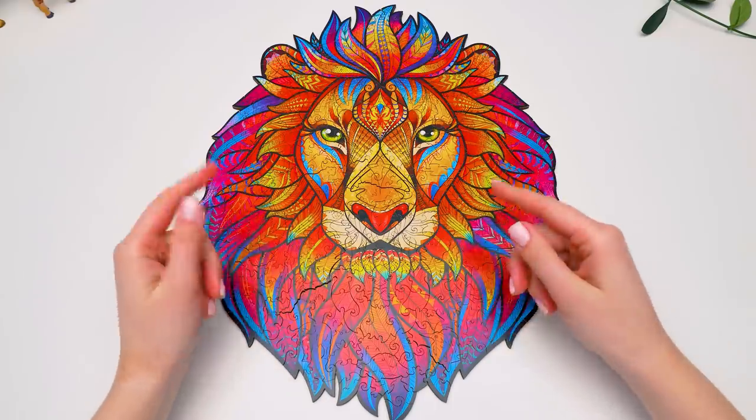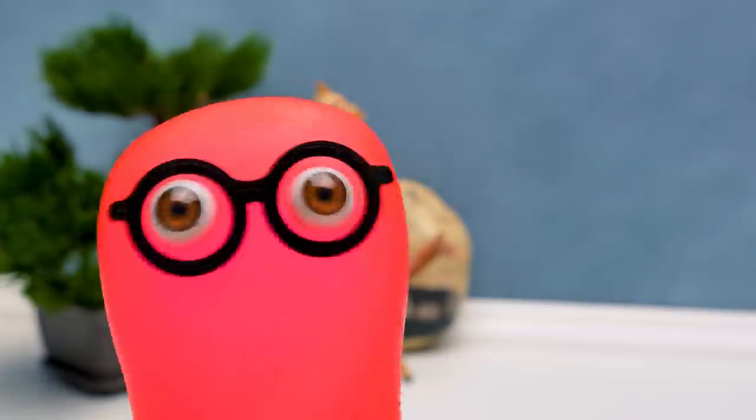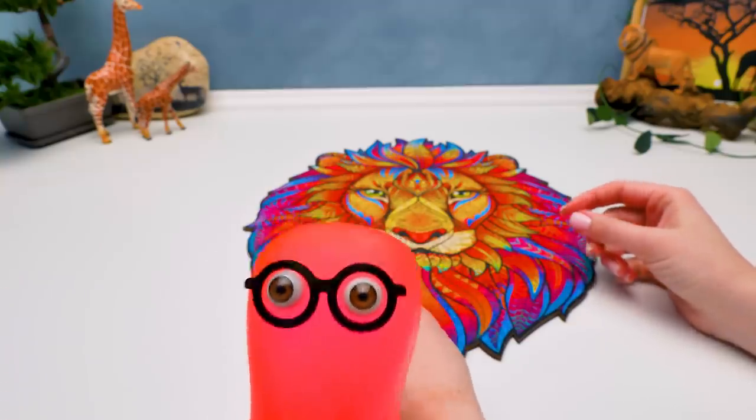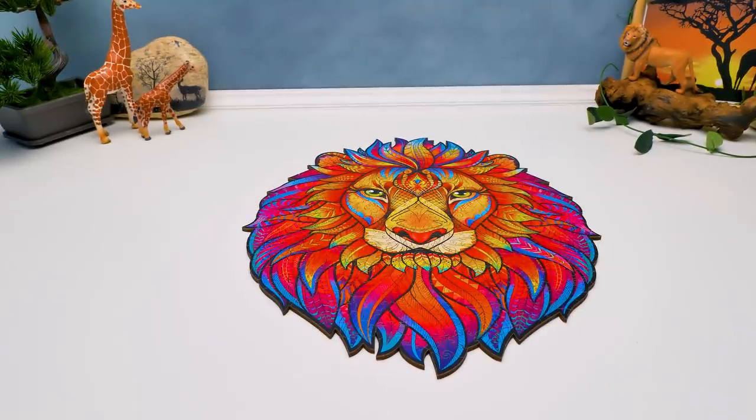Now you have your own lion. Sammy, are you satisfied? Yes, he's great. I hope we become friends with him. Did you guys like our wooden lion mosaic? Then give us a thumbs up and subscribe to our channel. See you soon. Bye-bye. See you later, alligator.